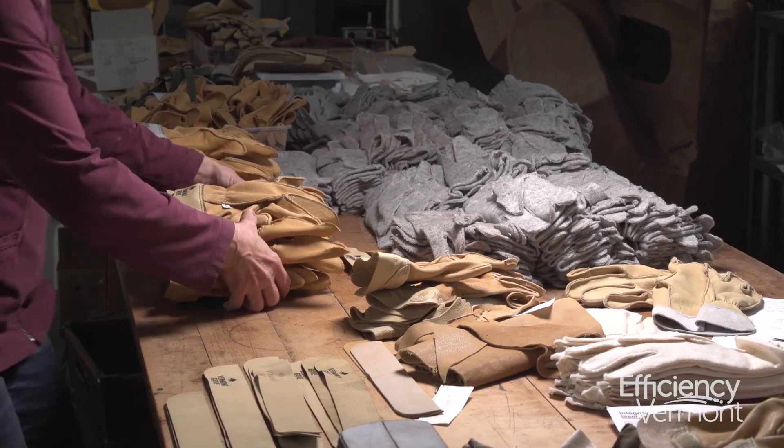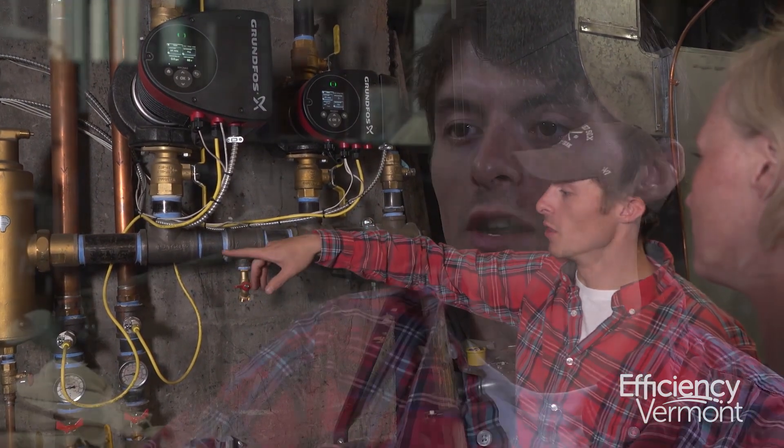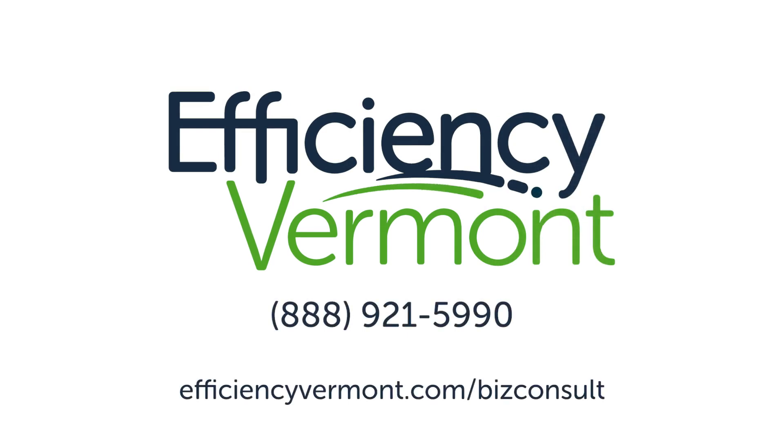My advice would be: call Efficiency Vermont firstly, and use the resources that are out there around the state that can help you achieve what may seem like too daunting of a task to overcome. There are resources, there are experts, and they make it a lot easier. Get your free small business energy consultation — visit efficiencyvermont.com/bizconsult.